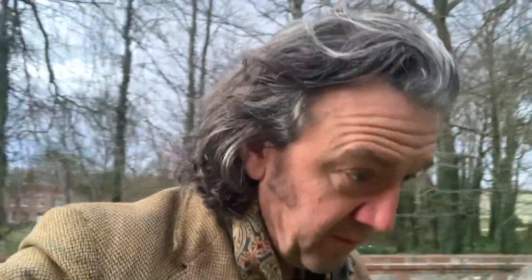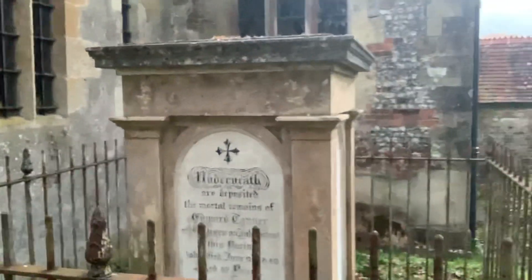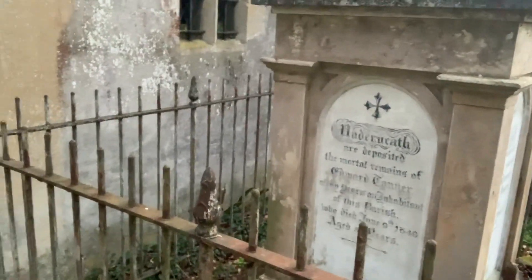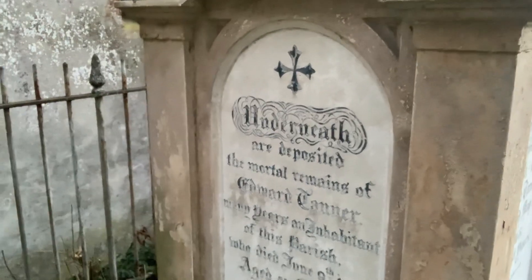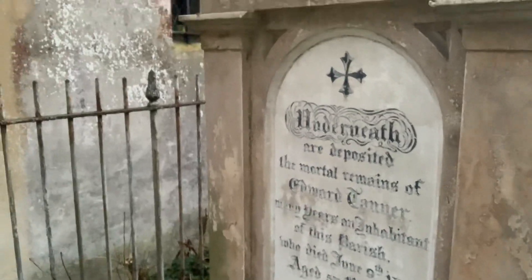We seem to be at peak primrose week. Before we go inside, there's a lovely monument here in the churchyard which I've noticed before — one of these sort of caged tombs, with this embellished wording underneath: 'Underneath are deposited the mortal remains of Edward Tanner, many years an inhabitant of this parish.' Beautiful.